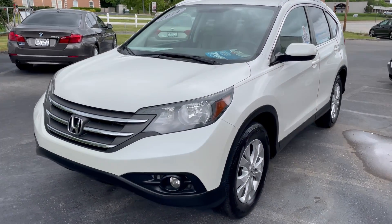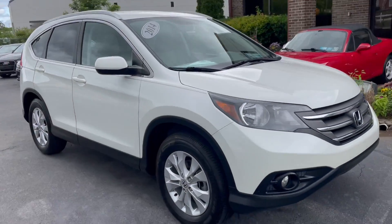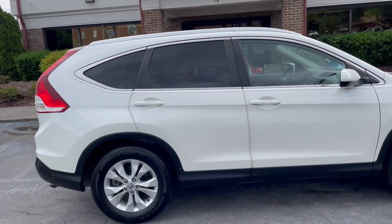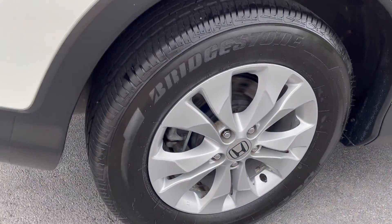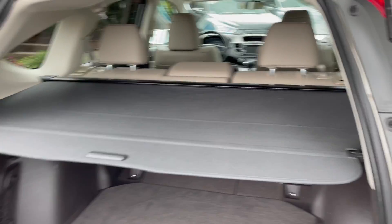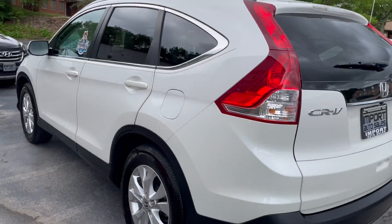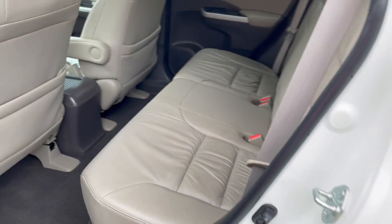This is our 2014 Honda CR-V, an EXL with navigation and reverse camera, finished in White Diamond Pearl with a light beige leather interior. It's got a nice set of Bridgestone tires all the way around with great tread, and the cargo area is super tidy with the factory cargo cover and a net on the side for storage. Fold-down rear seating — gorgeous pearl white — with five-passenger seating.